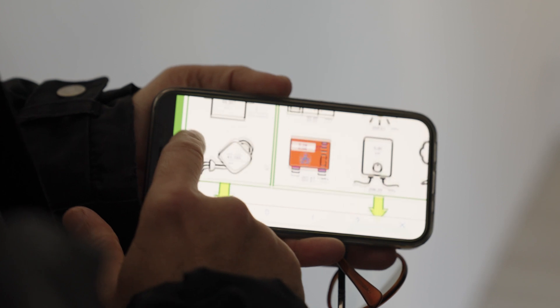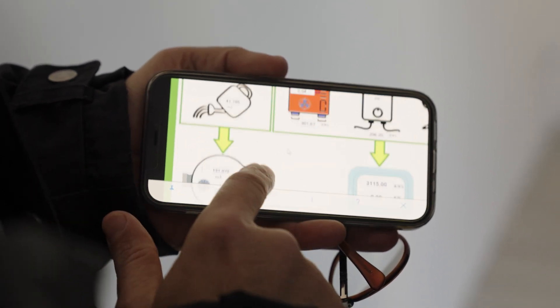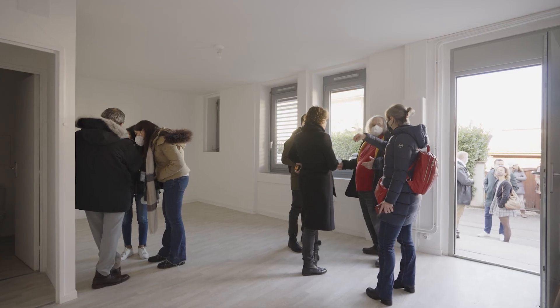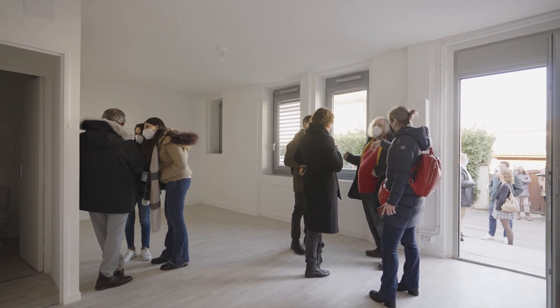We are using PV solar, for example, connected to heat pumps, and all the elements are managed by what we call a cloud-based platform, which is interacting with the tenants. We are gathering the information in order to improve the performance daily.